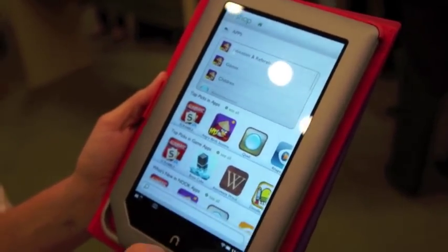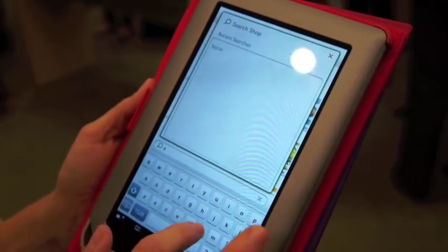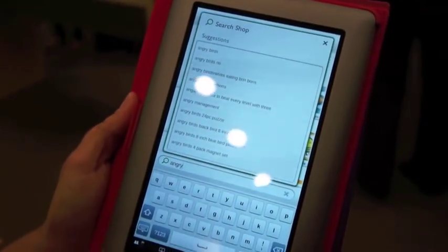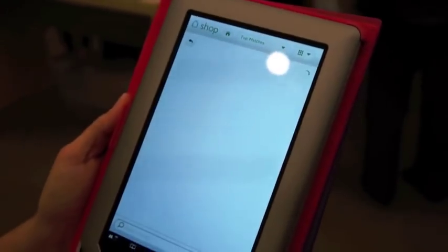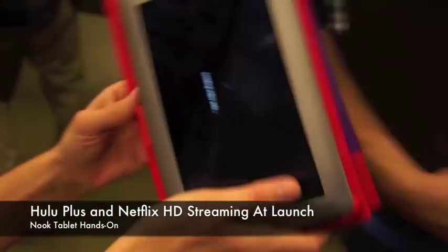And can you search specifically for apps, books, or whatnot? Yes. So you can go directly in, and it's super responsive — it shows books, gives first suggestions, loads really fast, and brings you right to the content. The streaming is really fast too.